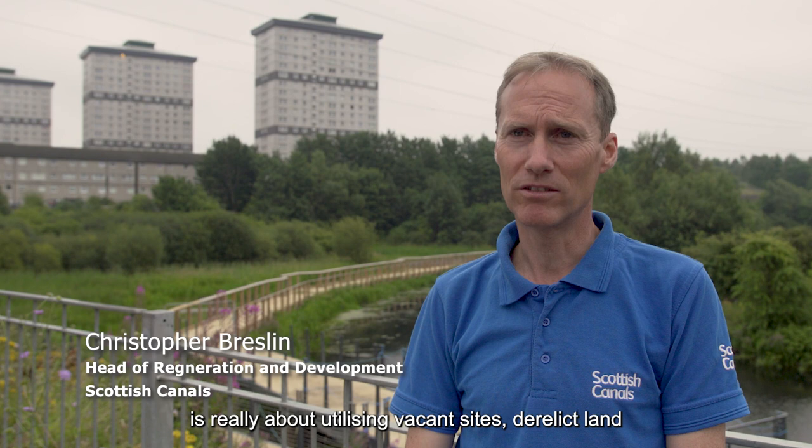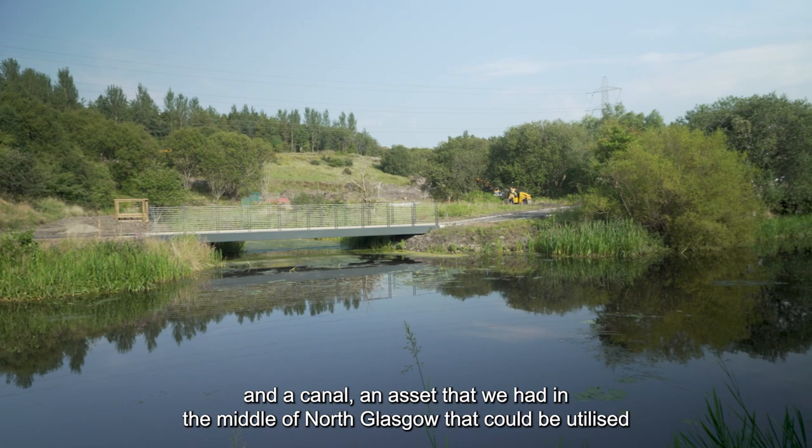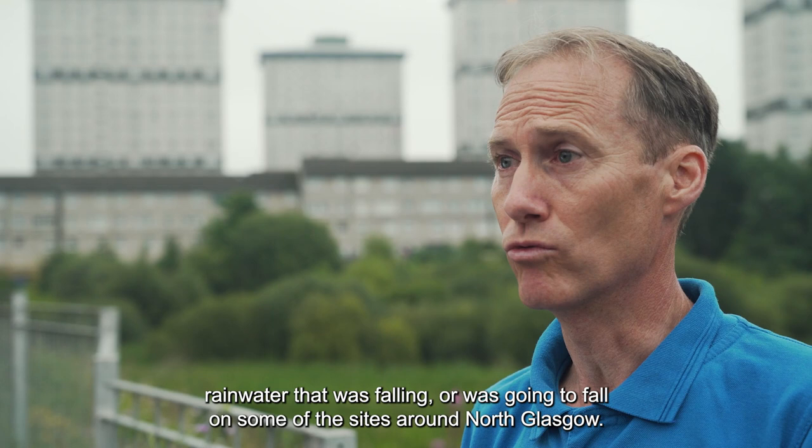The project in North Glasgow is really about utilising vacant sites, derelict land and a canal — an asset that we had in the middle of North Glasgow that could be utilised much more to take advantage of rainwater that was falling, or is going to fall, on some of the sites around North Glasgow.